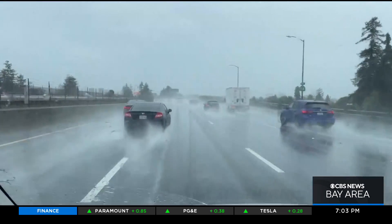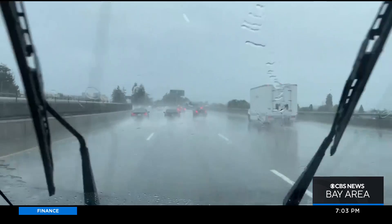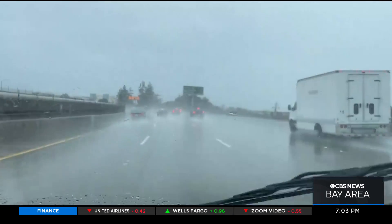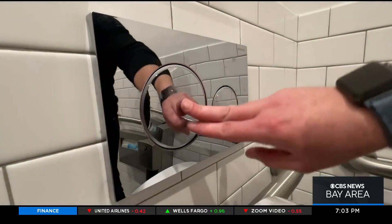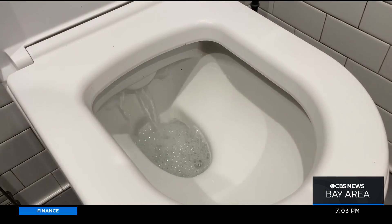On days like this, we're reminded of how important water is, how precious each drop is. So why are we willing to waste so much of it? There's no reason why we should be taking fresh water from Hetch Hetchy to flush our toilets in downtown San Francisco.